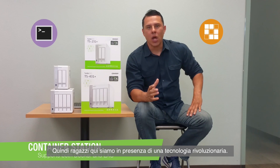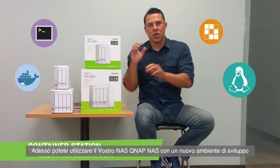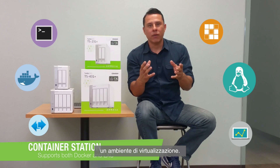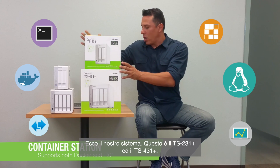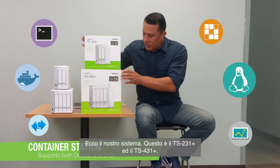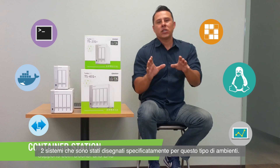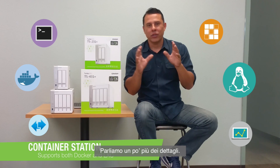Revolutionary technology here, where now you can utilize our QNAP systems within your development environment, virtualization environment. And the products that lend themselves really well to these are systems like this. This is the TS-231 Plus and the TS-431 Plus, two systems that are designed specifically for these types of environments. Now let's talk a little bit more about the details.